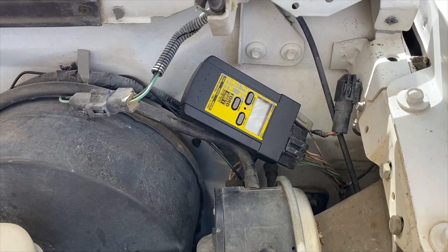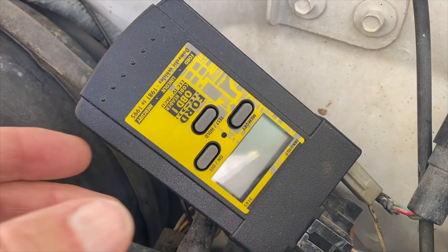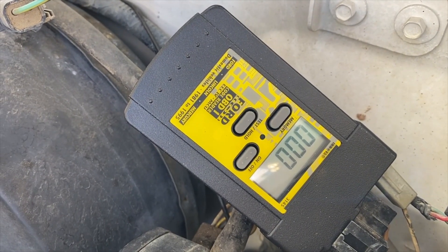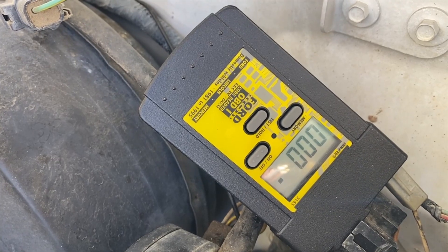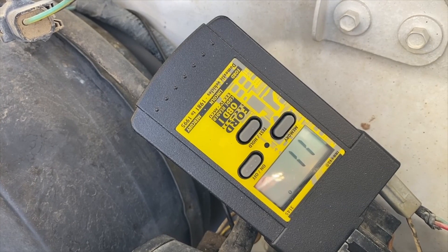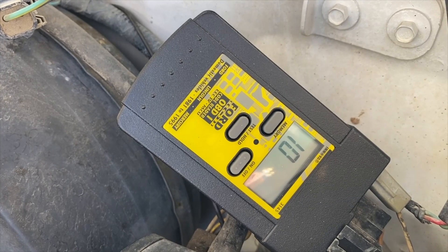Next I'm going to turn on the ignition and run the key-on engine-off test, which is the first part. I warmed up the engine, the ignition is on, I'm going to turn on the reader and push test. You can hear it actuating and running through its test - it's flashing as it checks for codes. It gave me 11, which is no codes found. Then it gives me 10, meaning it's moving to the next mode.